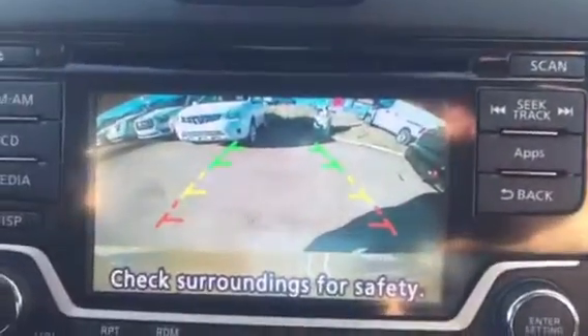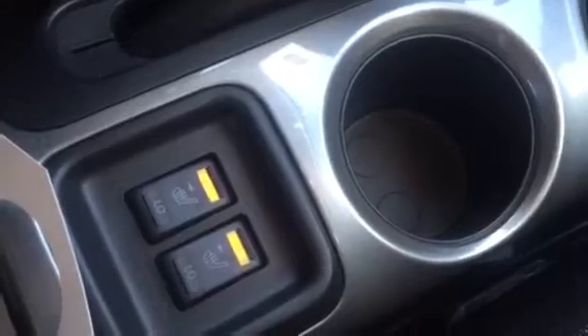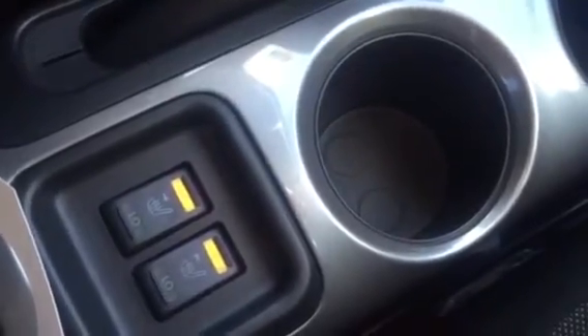Backup camera — awesome. Right here are all your climate controls. Hazards, just in case. And once again, heated seats — very easy to get to. Heated cloth is actually my favorite, not going to lie. It heats up really quick.